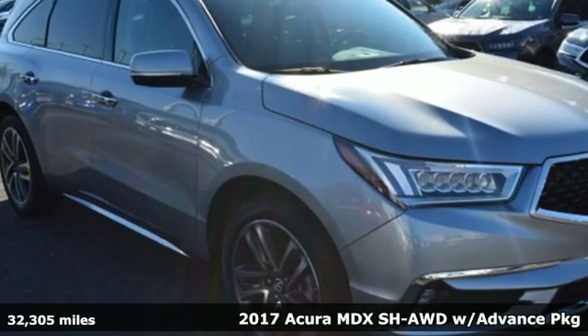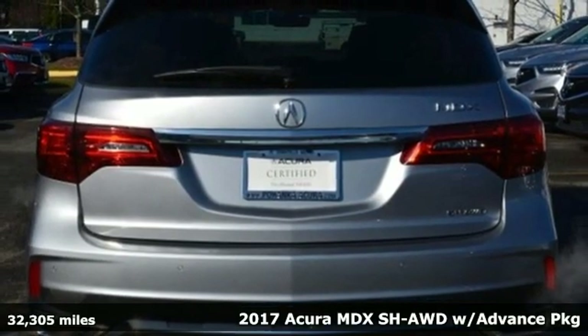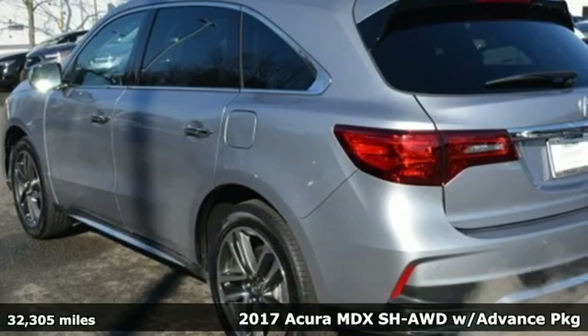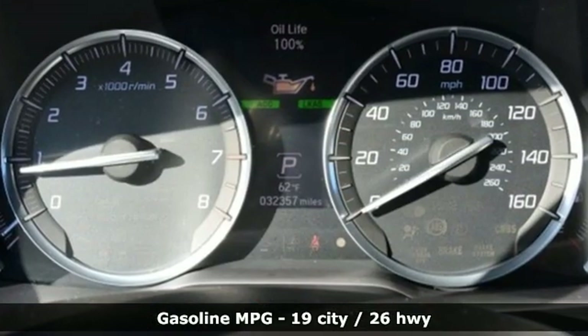Here's a 2017 Acura MDX. Ready to pamper every passenger, this crossover might just be the world's most perfect road trip car. It comes with the features you need and, better yet, want.